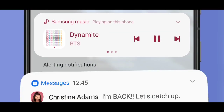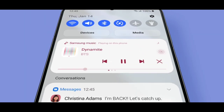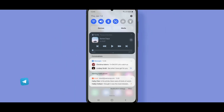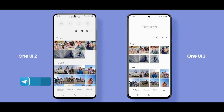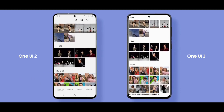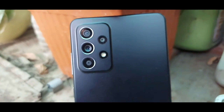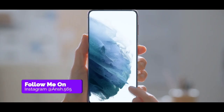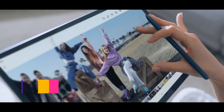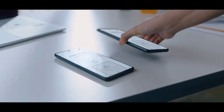One UI 4.0 is still not released and Samsung is just preparing it. Samsung is making its way to the Android 12 beta platform so it can give you higher speed with the latest fluency without any bugs. That's why Samsung is taking its time.